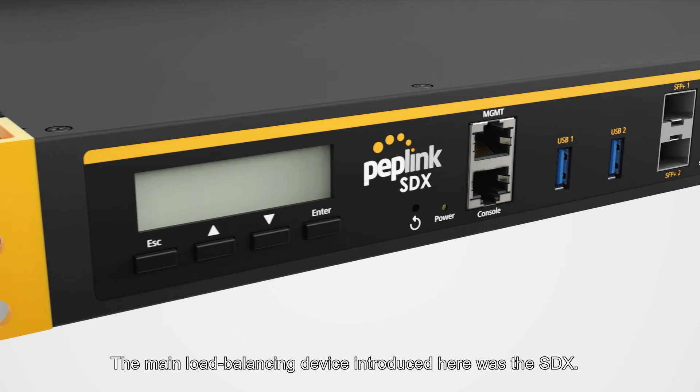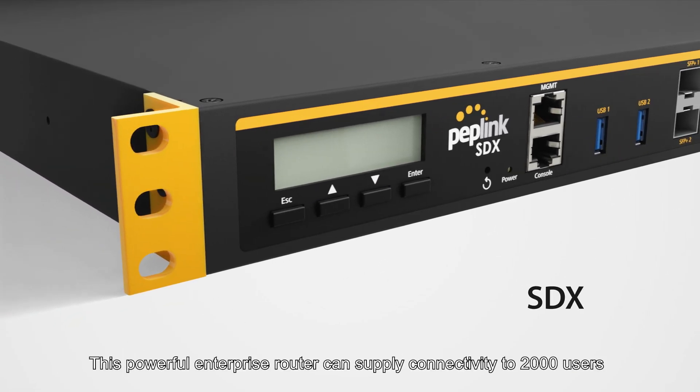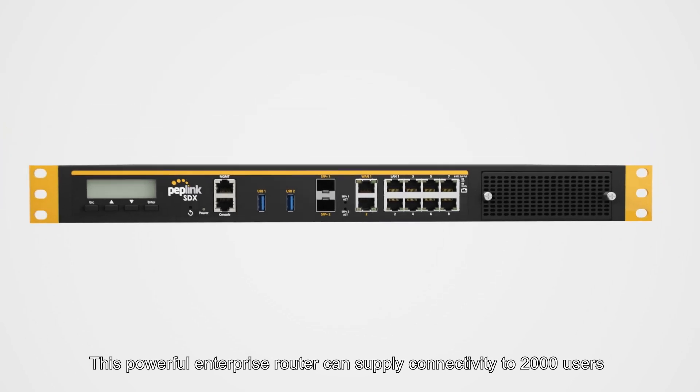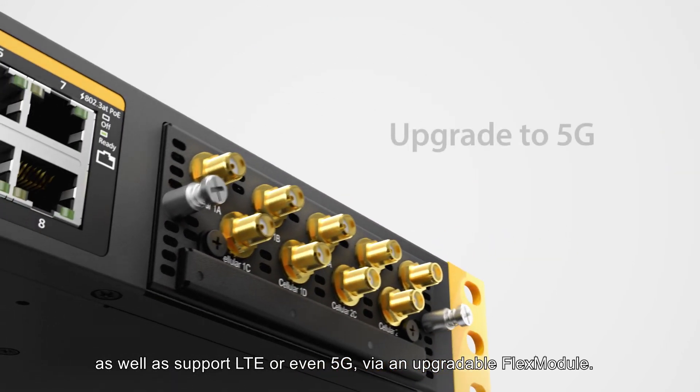The main load balancing device introduced here was the SDX. This powerful enterprise router can supply connectivity to 2,000 users while utilising the existing fibre link, as well as support LTE or even 5G via an upgradeable flex module.